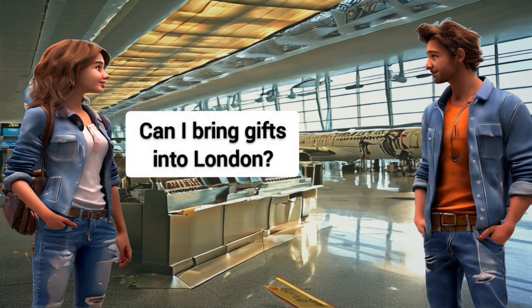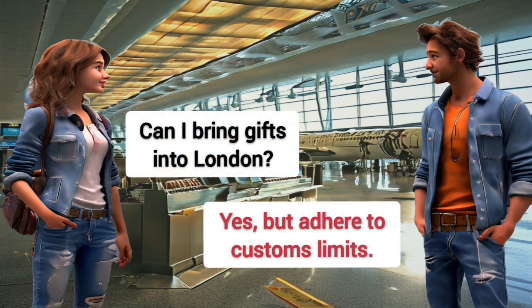Can I bring gifts into London? Yes, but adhere to customs limits.